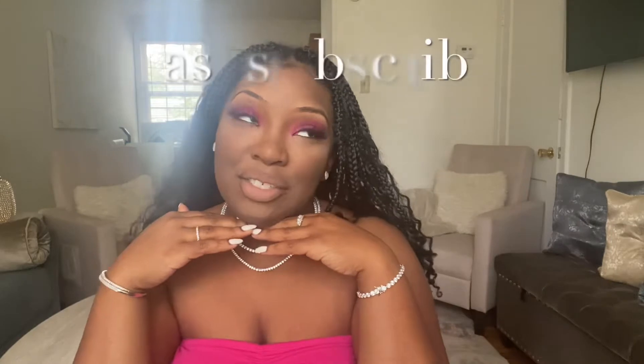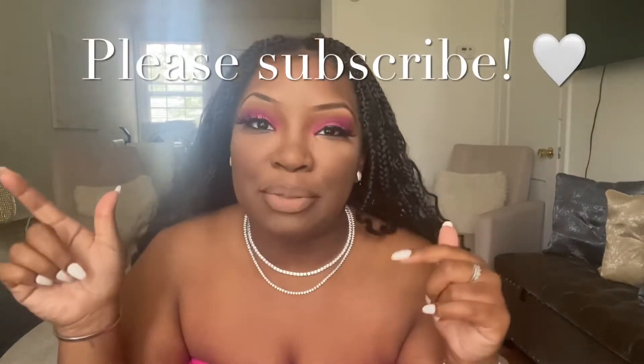Hey, what's up guys, it's Kiana, welcome back to my channel. If you're new here, welcome, nice to see you. While you're here, go ahead and join the party and hit subscribe down below. Anyway, how are you guys doing? I'm like super busy — work is kicking my butt — but I'm grateful that I have a job.